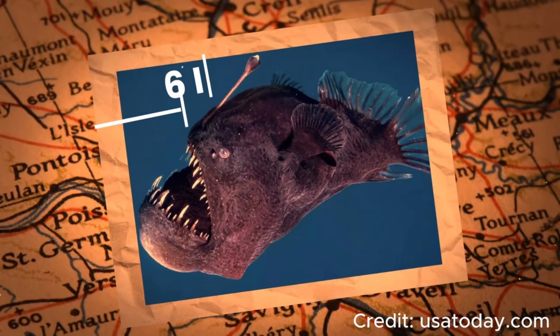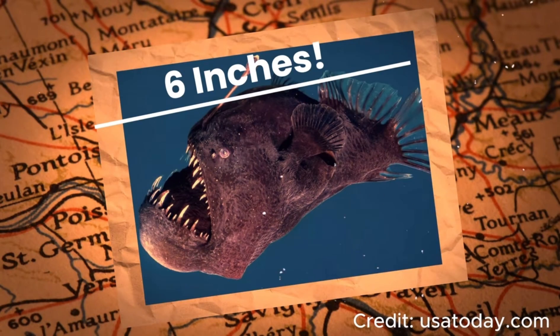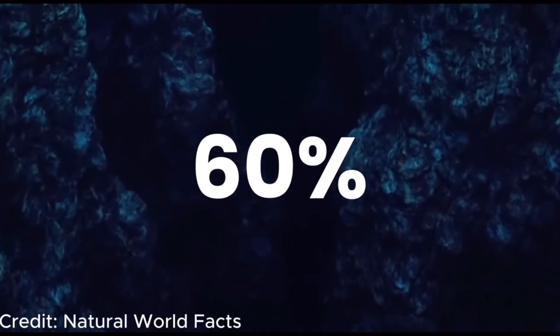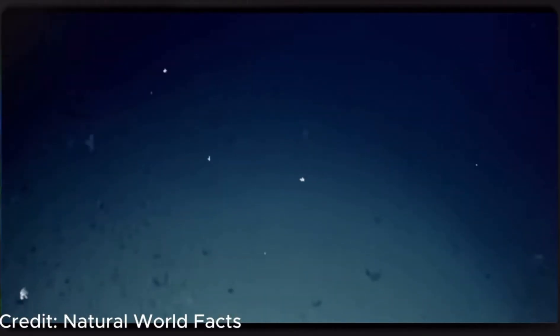One thing to note: this fish looks very big, but in reality it was only six inches long. Ever since this happened, I've been wanting to make a very special video on this unique deep sea creature. So here it goes — get ready to know everything about the deep sea anglerfish.